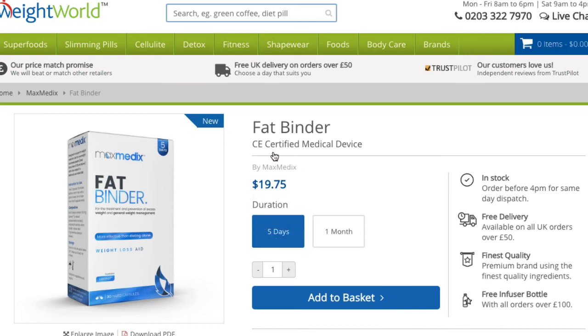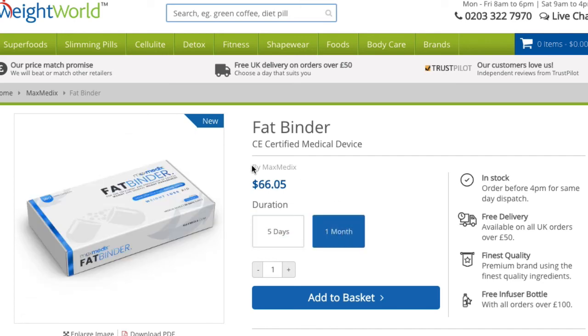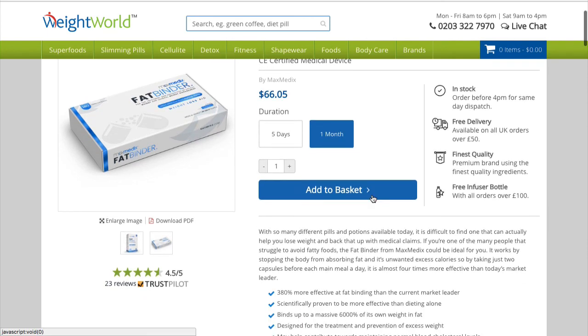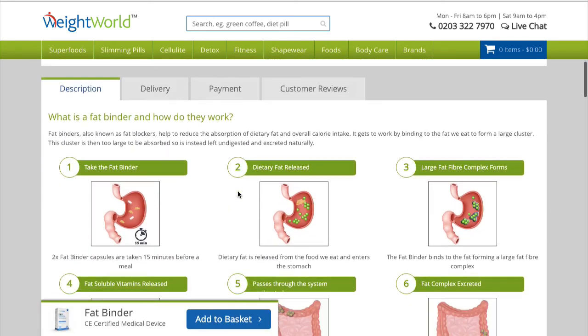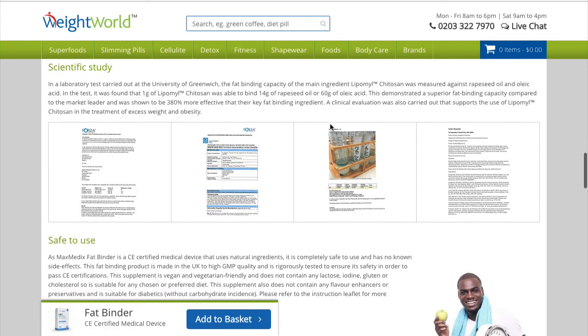There it is — for five days you're going to pay $19.75, or if you're looking for the month, it's $66.05, which is going to cost you way less than buying a whole new box of five-day supply every five days. Over the long run you're going to pay more, so you might as well buy the month-long supply — that's how you save $52. Once you get here, all you do is click add to basket and check out using your credit card. You can read more about the science behind the product and see the four scientific studies they have available for everyone to see.